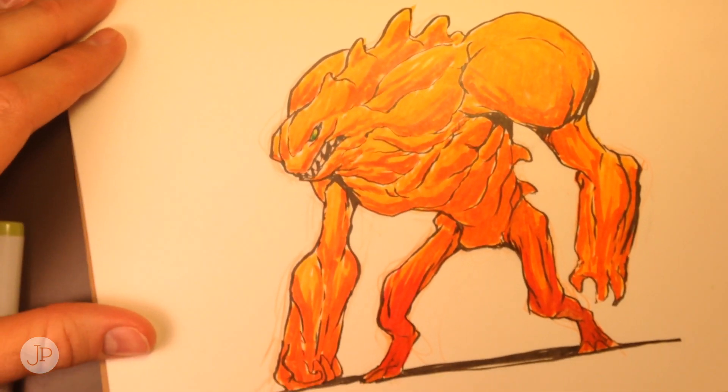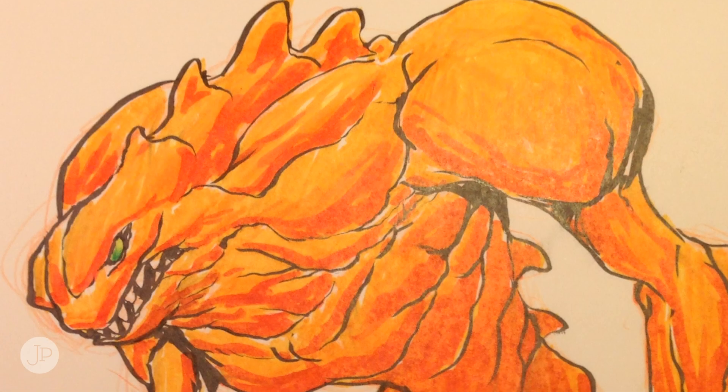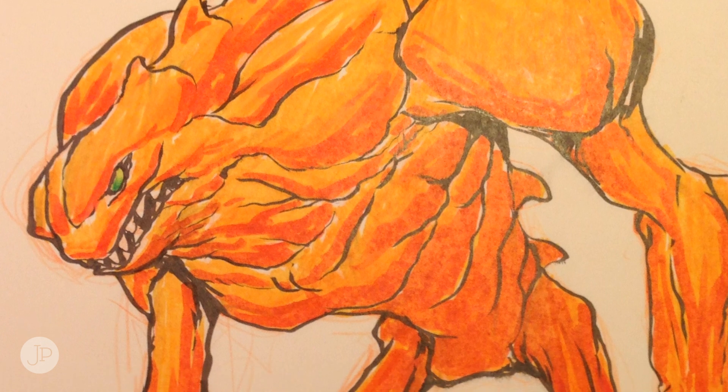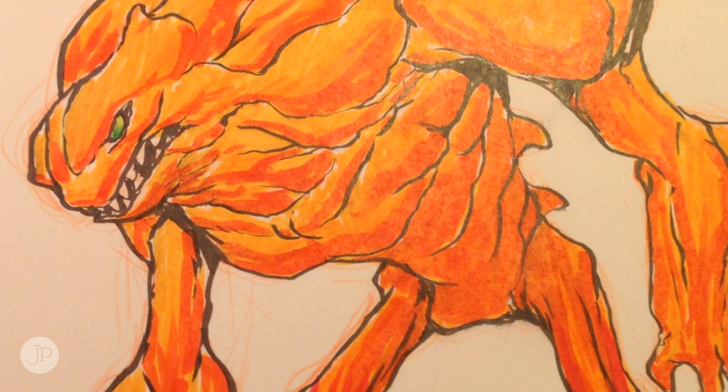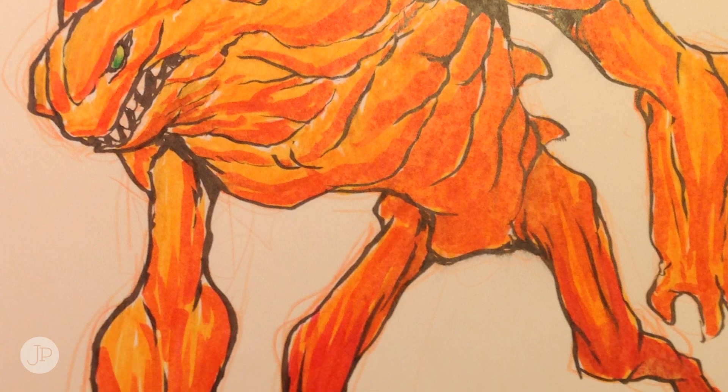Yeah, I think he's done. So Skull Chaser's gonna have to fight this guy at some point — and there I go again. I created a character first and then figured out how to weasel him into the story, instead of having a good reason for Skull Chaser to be fighting a lava guy.